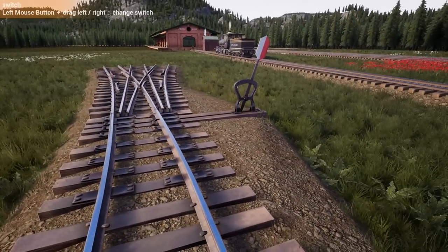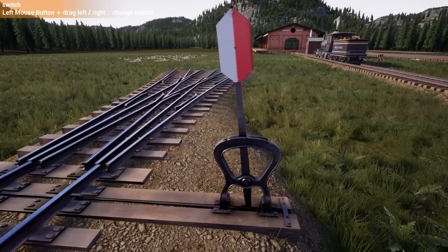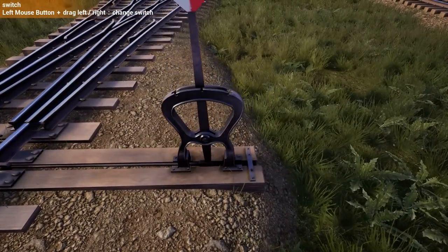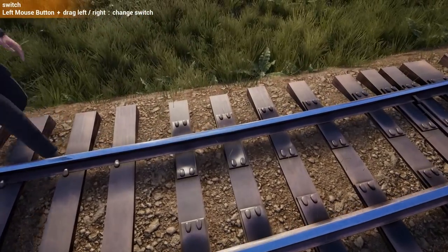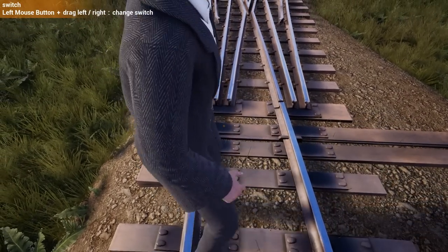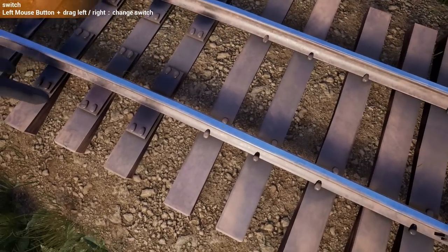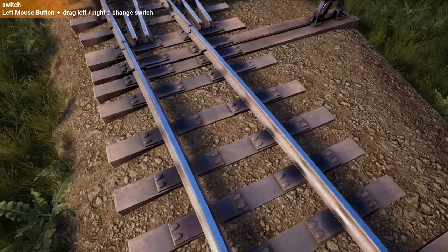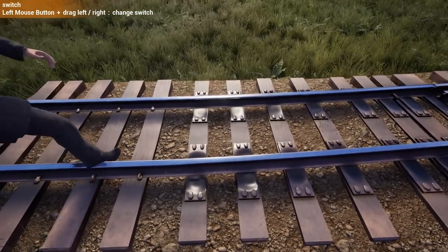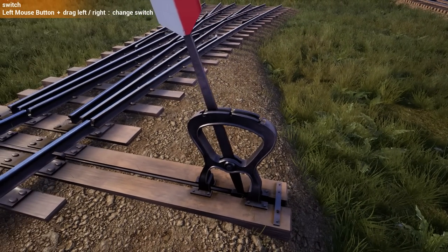Three-way switch — boom! I'll point out that this one is neat because it is a stub switch, not a point switch, so you're bending the rails. The rail looks really heavy for stub switches — stub switches were actually light rail, but they just used the rail they already had. The ties are nailed down here, and there are sliding plates that you'd lubricate. This is an okay approximation of a stub switch.